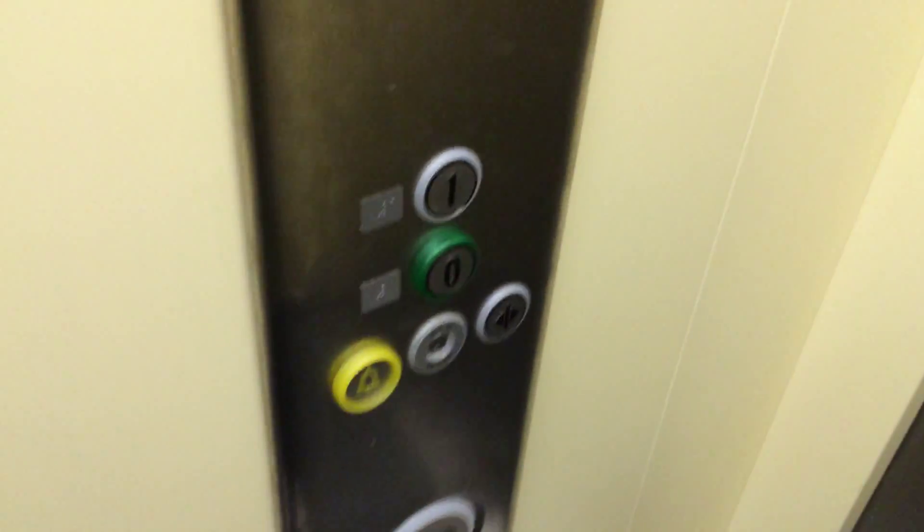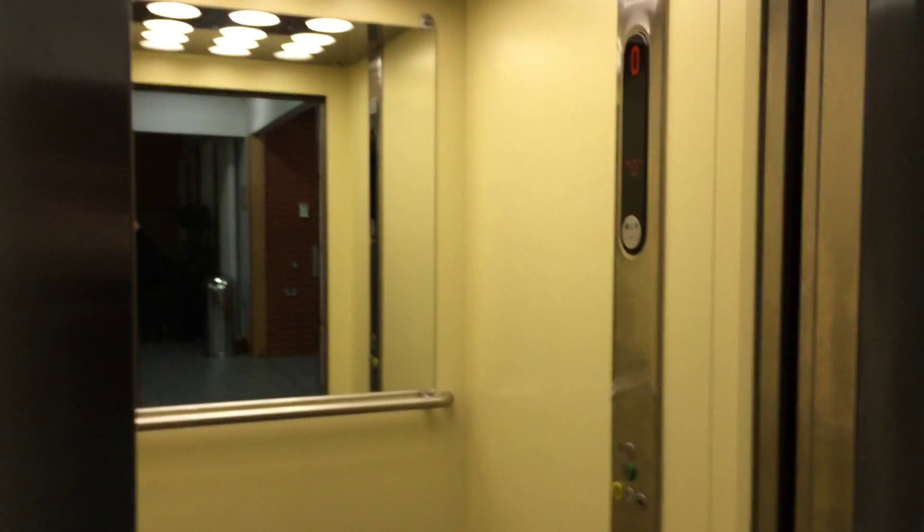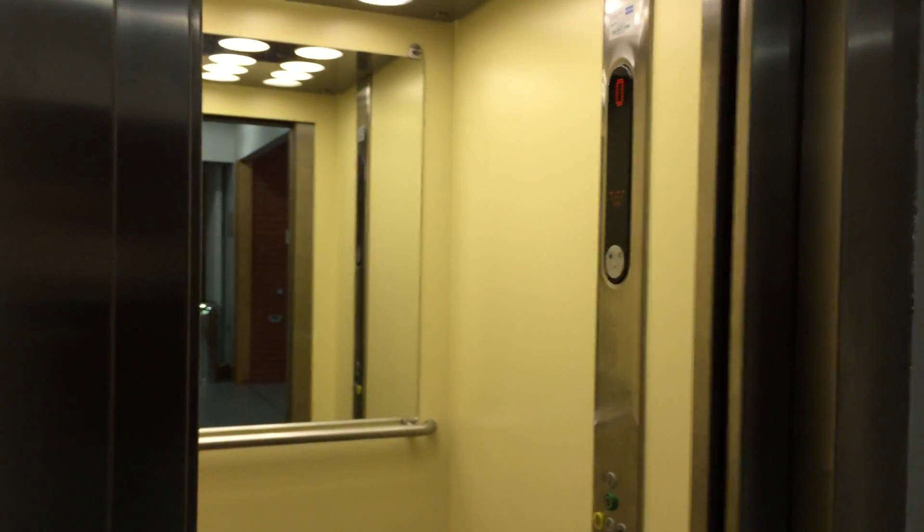Here we are at zero. It's got the fixtures. Kone ecodisc logo. Let's exit the elevator. There it goes. And that's it.